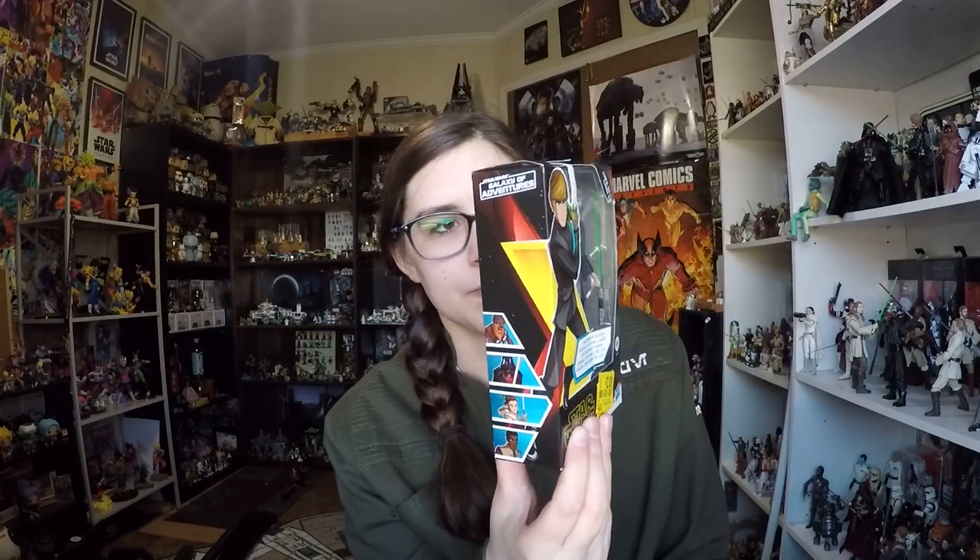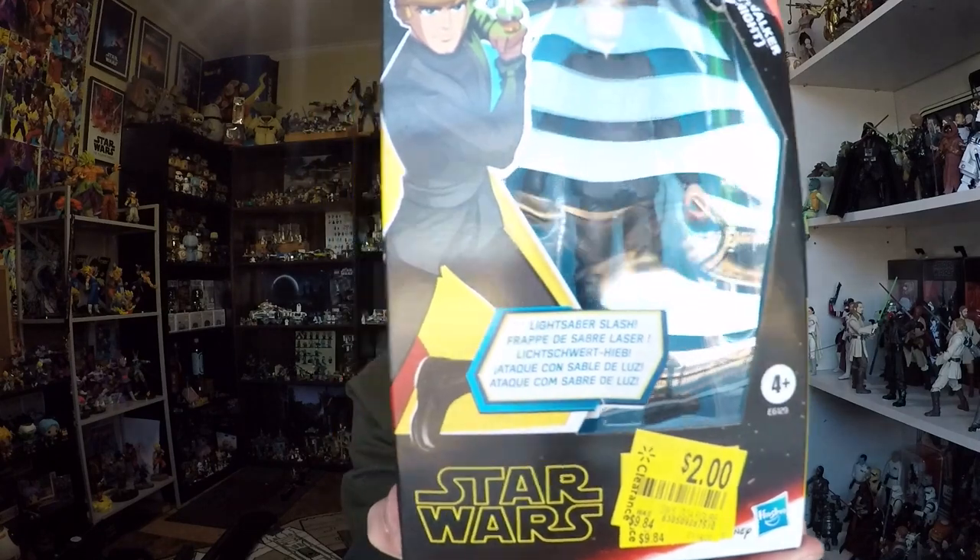Absolutely I was getting him — I had been meaning to get him anyway and had picked him up and put him down probably five or six times every time I went to the store. I think he looks pretty cool. The packaging is nice; mine is ripped and torn but it was the very last one, which is fine. I do like that they come in these little boxes. He's got a black, yellow, and red theme going on.